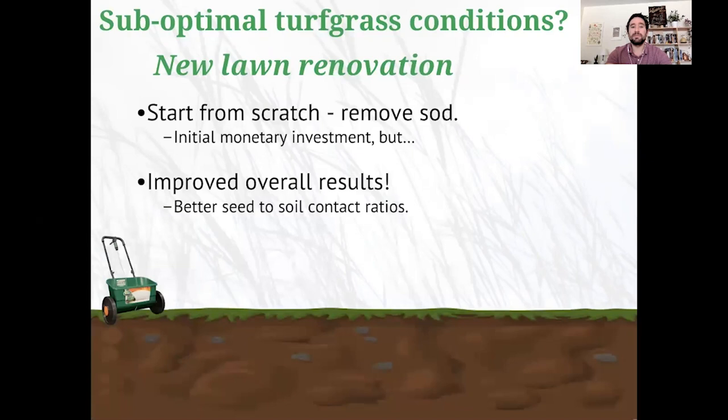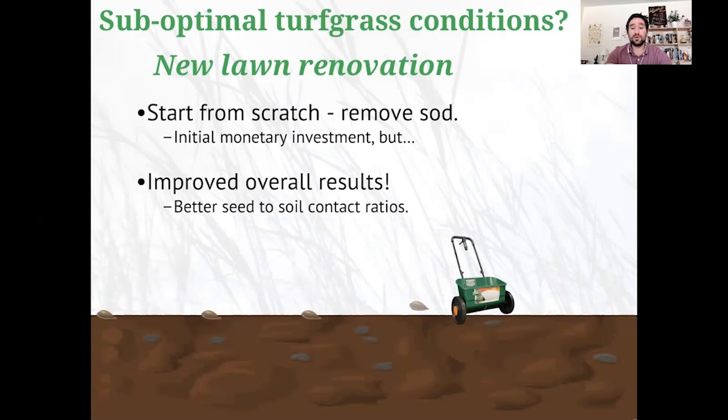If you have suboptimal turf grass conditions — the wrong species, lots of weeds, or just an imperfect situation — I'd recommend starting from scratch: remove the sod and then spread the seed. While this will be more expensive and more exhaustive, you should expect improved overall results because you'll have perfect seed-to-soil contact with no turf grass in the way.